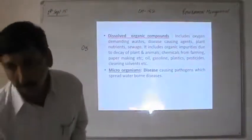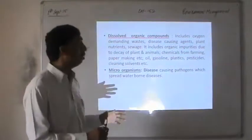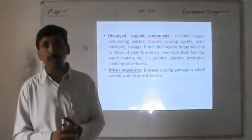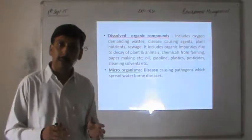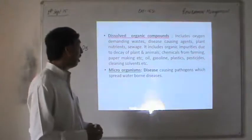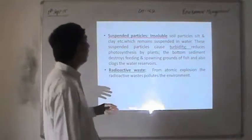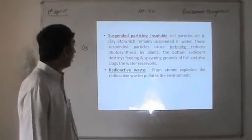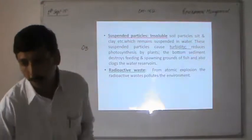Dissolved organic compounds include oxygen-demanding waste, disease-causing agents, plant nutrients, and sewage. Organic contaminants also come from decay of plants and animals, chemicals from farming, paper making, oil, plastics, and pesticides. Microorganisms are disease-causing pathogens which spread waterborne diseases. Suspended particles like soil particles, clay, and silt cause turbidity and reduce photosynthesis by plants. Radioactive waste from atomic explosions also causes water pollution.